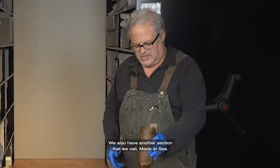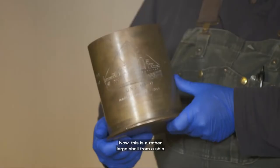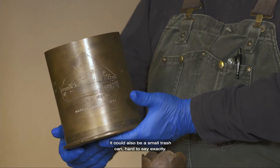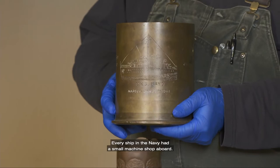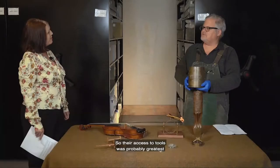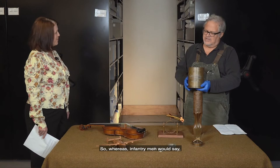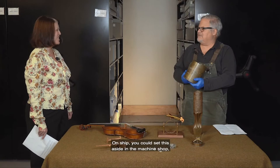We also have another section called Made at Sea. This is a rather large shell from a ship that served in the Mediterranean — probably an ashtray, could also be a small trash can. Lovely work, and often you find that quality on shipboard material. Every ship in the Navy had a small machine shop aboard, so their access to tools was probably greatest of any other serviceperson. And of course they were aboard ship — whereas an infantryman would think, 'Am I going to carry this with me day to day?' On ship you could set it aside in the machine shop, work on it when you had an opportunity, and produce some really amazing pieces.